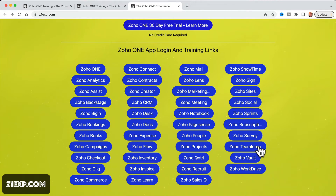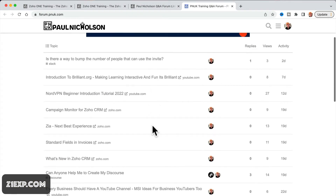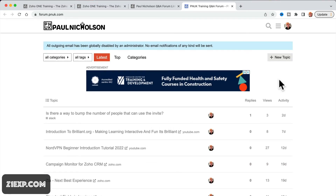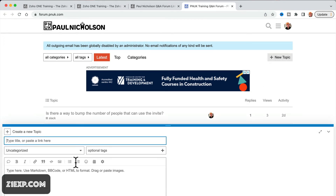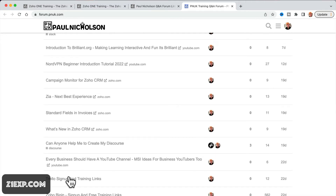It makes it easier to jump around your Zoho 1 and easier to get training. At the bottom, you'll see there is a Q&A forum. It's actually a private forum, but you can see the questions. All you've got to do when you jump in here, if you've got a question about Zoho 1, is log in and click New to ask a question. People will be able to see the titles of the questions, but if they're not logged in they won't see the answers or replies.